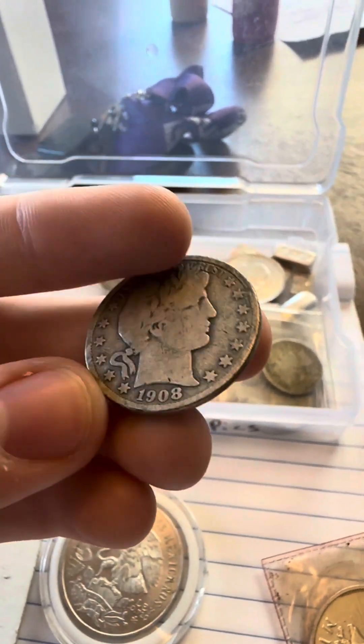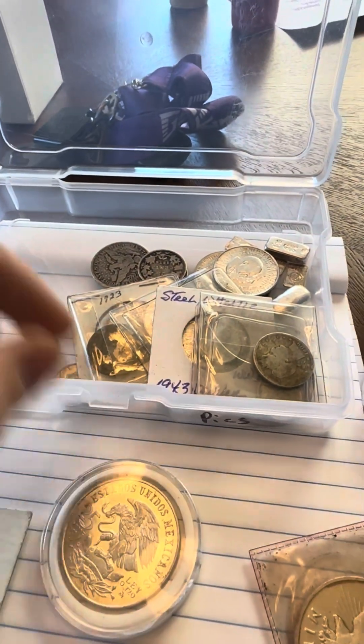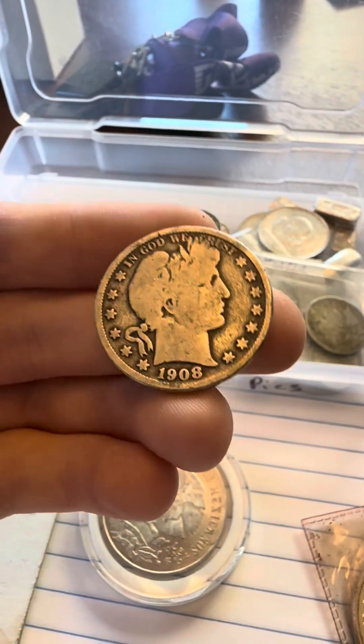Gotta get cases for these. 1908 S half dollar. And then the 1908 Philly half dollar.